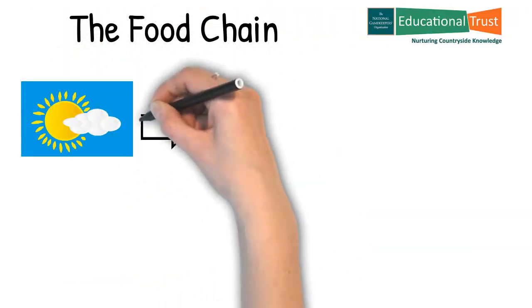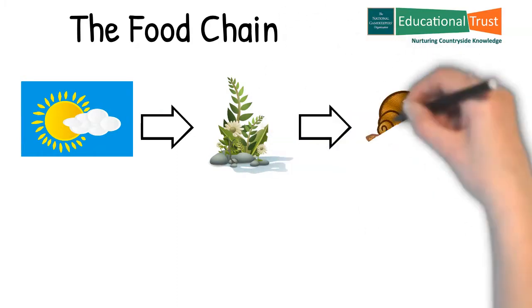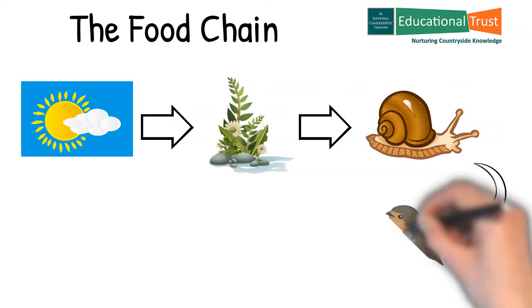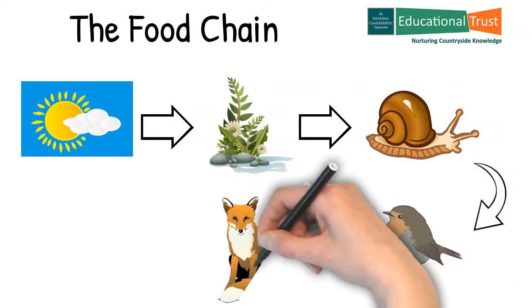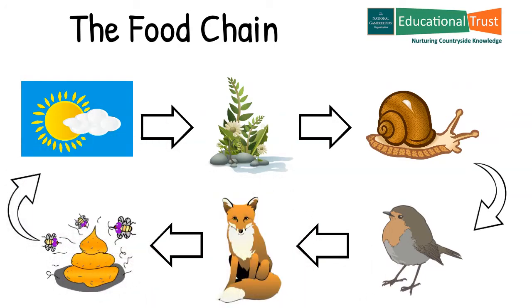I'm sure you have all heard of food chains, and in order to create a suitable environment for birds and mammals the food chain looks like this. The sun providing energy for plant life to grow, and the right choice of plant life will attract insects as primary consumers. Given a healthy variety and supply of insects, this will attract mammals and birds as secondary consumers.